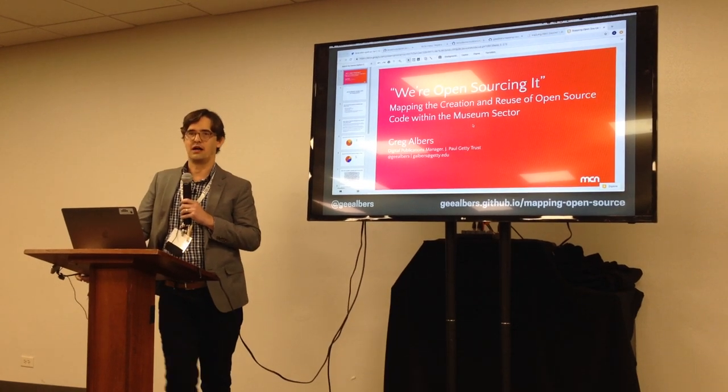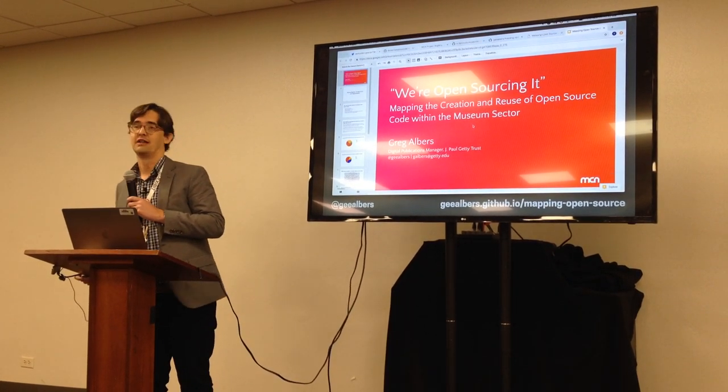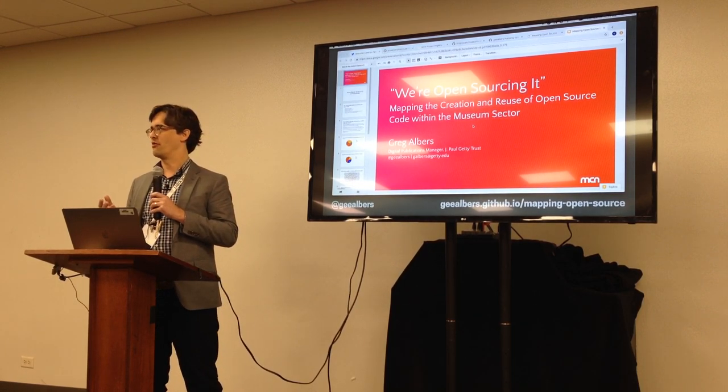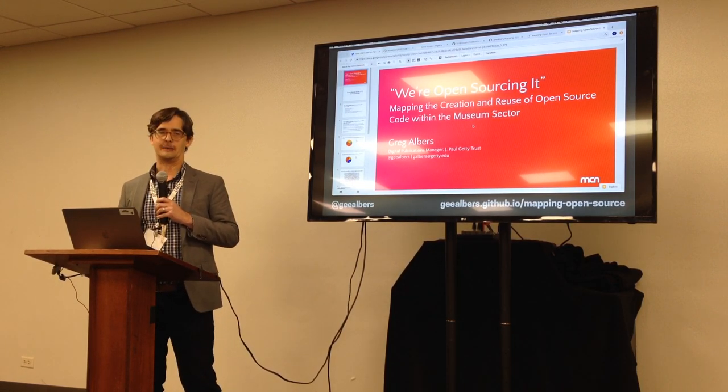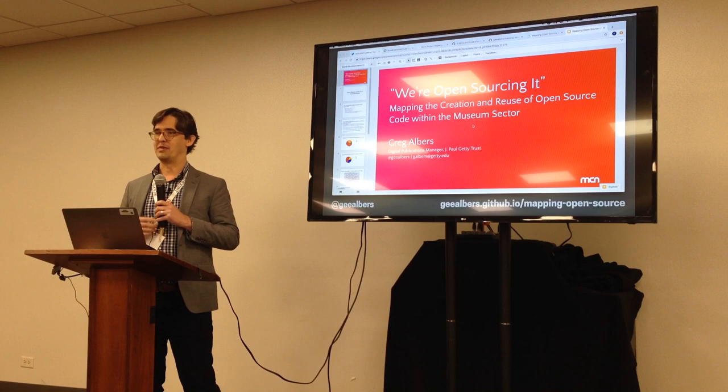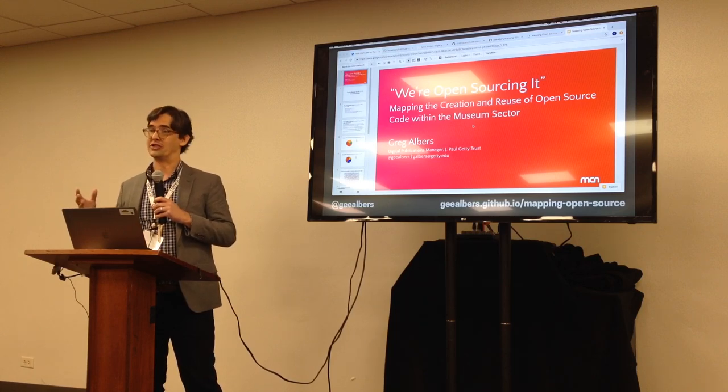I work at the Getty in Los Angeles doing digital publications. Part of that involves open source software development — we've been working on an open source framework for digital publications that we're hoping to release, so I've been interested in the open source world in general.